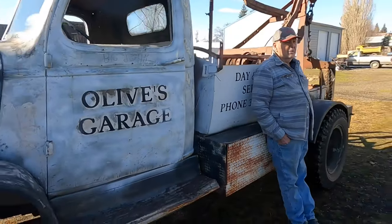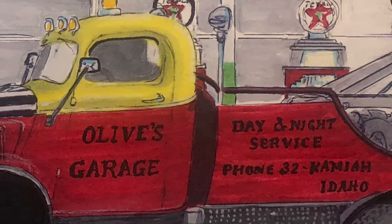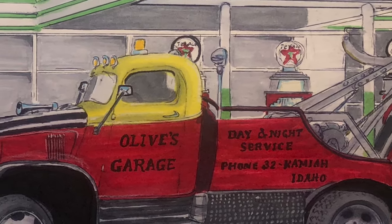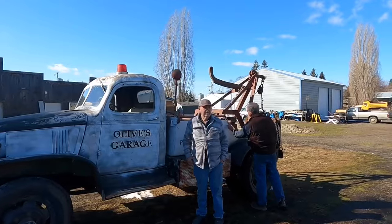We're going to repaint it. It was this yellow — the cab was yellow from here up, it had a black hood, and this was all black along here, and this part was red. So according to Jess and Clint, we decided that when we get it all done, we're going to go back to the original color. Lucky drove it all the way up here from Kamii and the brakes are fine, the clutch is fine — everything's fine.